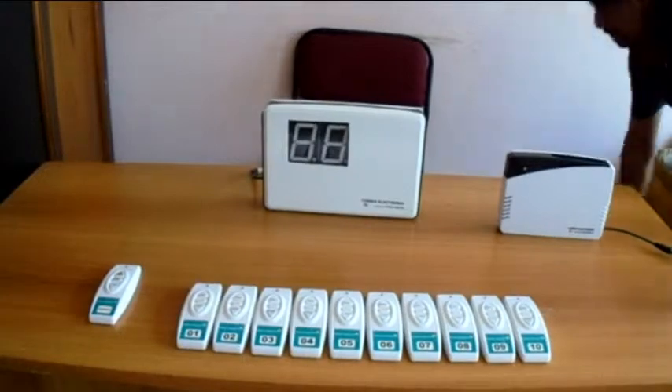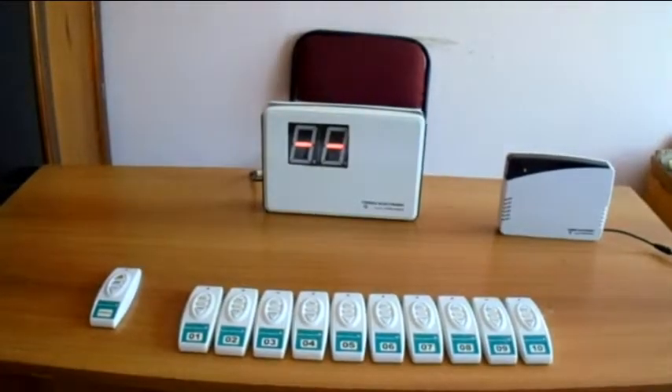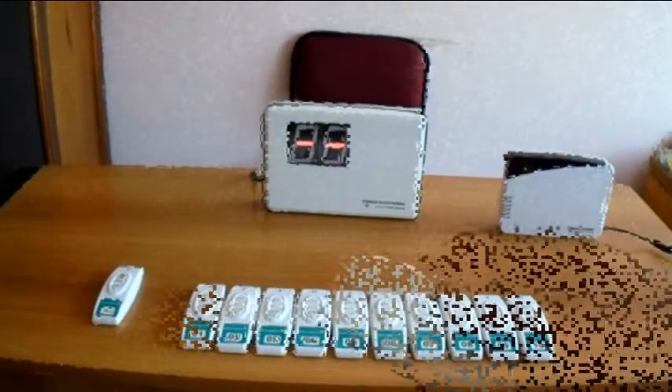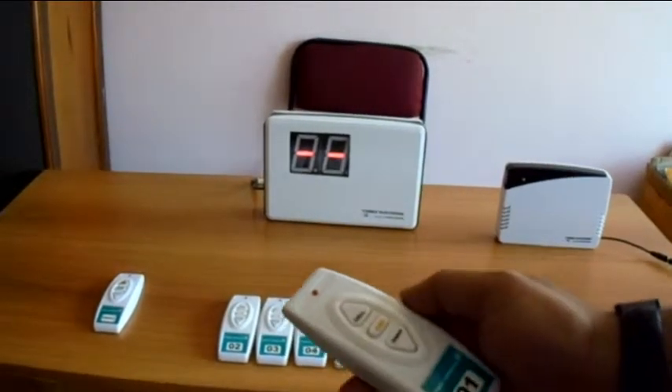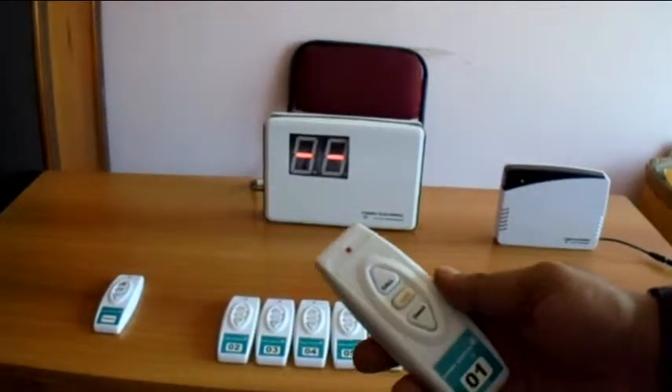Welcome to this video demonstration of the wireless nurse calling system. The initial display on the console unit shows no characters. Pressing the call button from remote number 1 displays 01 on the console.